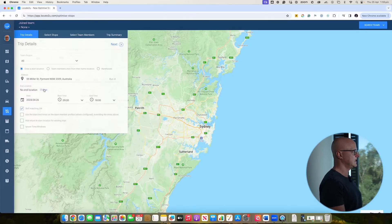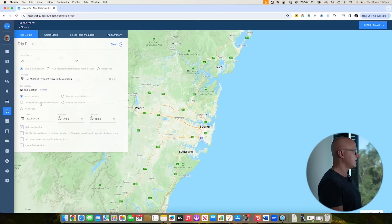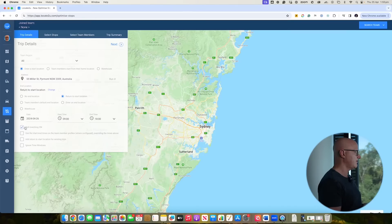In this instance I haven't set an end location. What's useful in most businesses is to have drivers either return back to the start location or return to the driver's home location — you can select and choose which. I'll set this to return to the start location. You also have the ability to set up skill matching, so certain drivers can only do certain types of bookings. You can also specify time windows for particular delivery types.